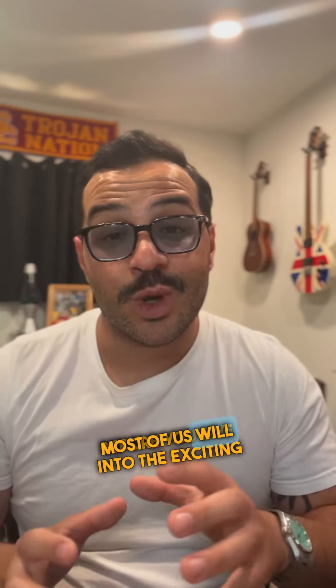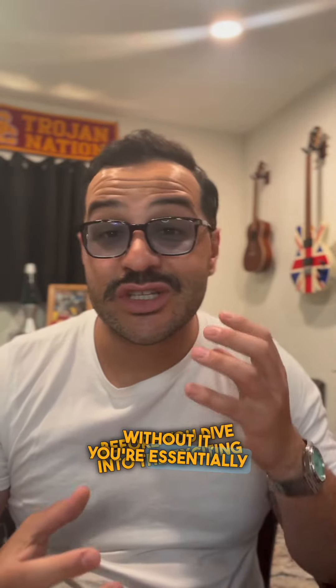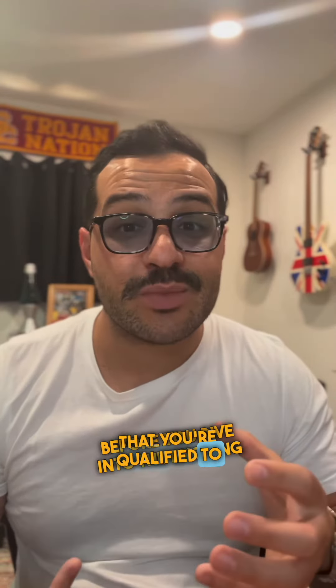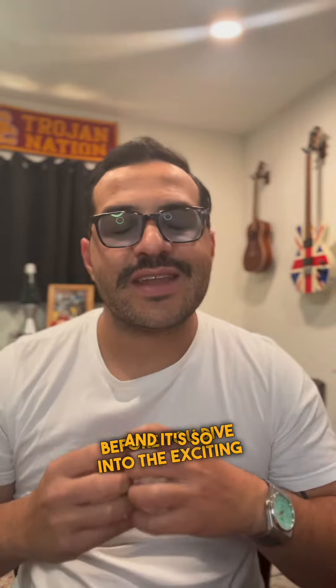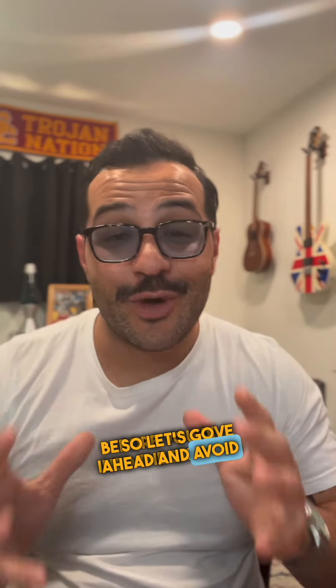Now, here's the real deal. Most of us will need a loan to make a purchase on a home, and that's where pre-approval is going to be so crucial. Without it, you're essentially just window shopping. You won't know the exact amount you're qualified to purchase or borrow. And it's so sad when somebody falls in love with a home that's out of their budget. So let's go ahead and avoid that disappointment.